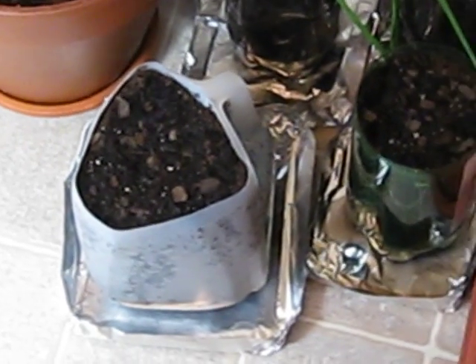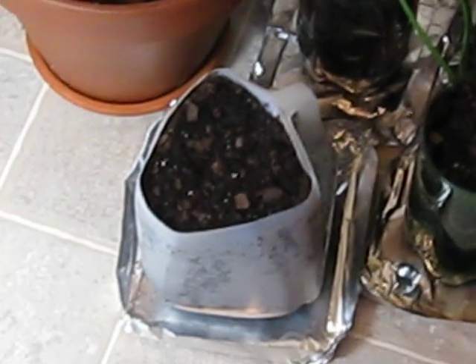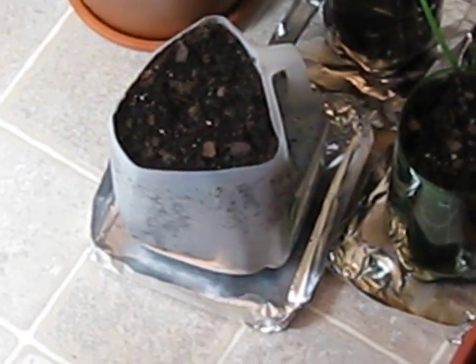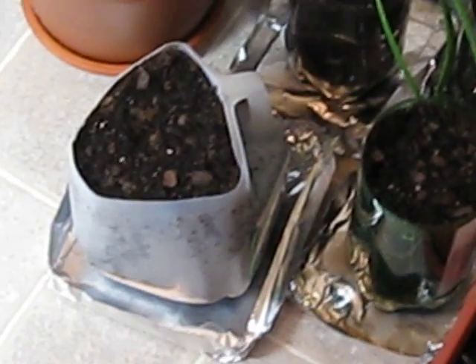I did get my seed order from Seed Savers Exchange, so I decided to plant a rooster spur pepper in that milk jug, and we'll see if that's enough space for it and what happens with that.